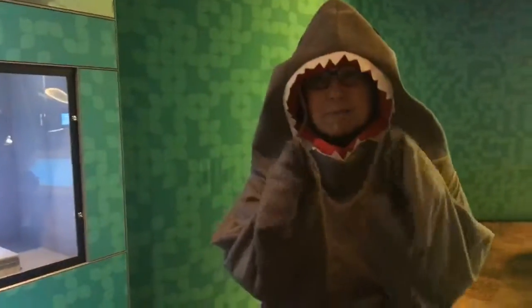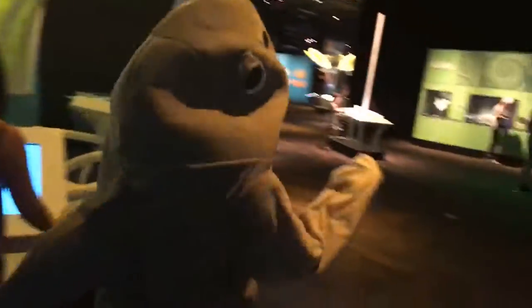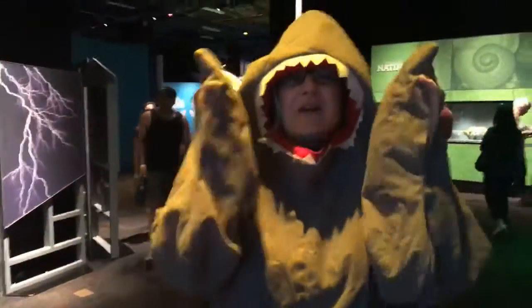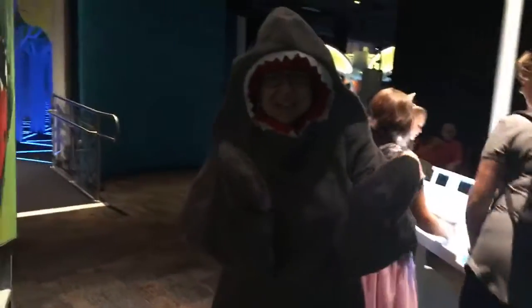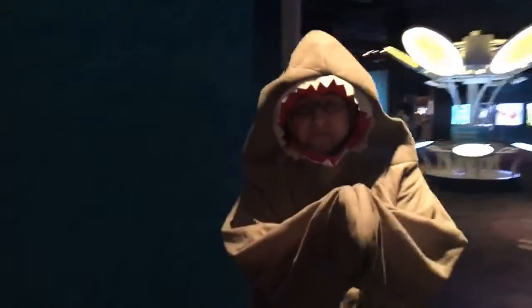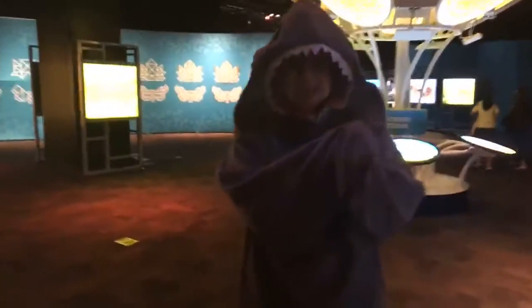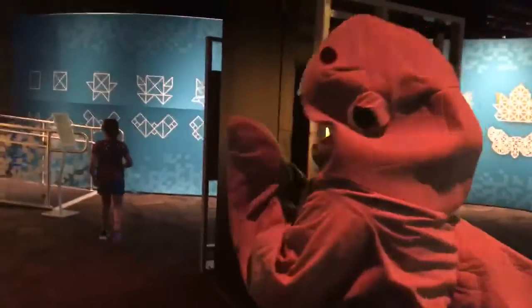All right, are you ready to check out the mirror maze? Let's go through — I want to make sure I don't run into anybody. For anybody just joining us, we are highlighting the Numbers in Nature exhibition here at Arizona Science Center — it is our most recent exhibition and a ton of fun. It's a great way to beat the heat. We are four floors, 300 hands-on exhibitions, and always changing. This exhibition runs all summer through September 4th. We're a balmy 74 degrees inside. Let's head towards the entrance of the 1,800-square-foot mirror maze that everybody's been enjoying.